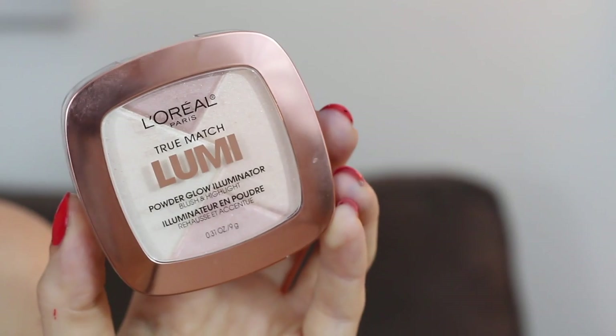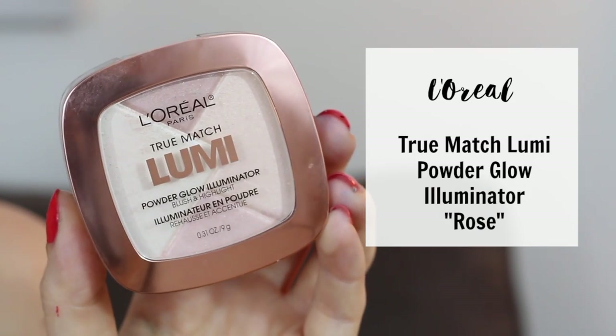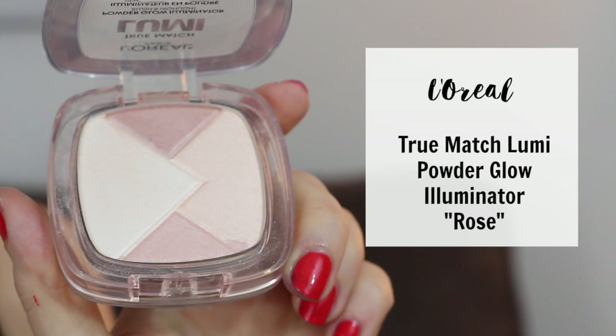Next up we have L'Oreal's True Match Lumi Powder Glow Illuminator Blush and Highlight. These cost $13 and come in three different colors. It claims that it is going to be specifically designed to enhance key features and illuminate all over.